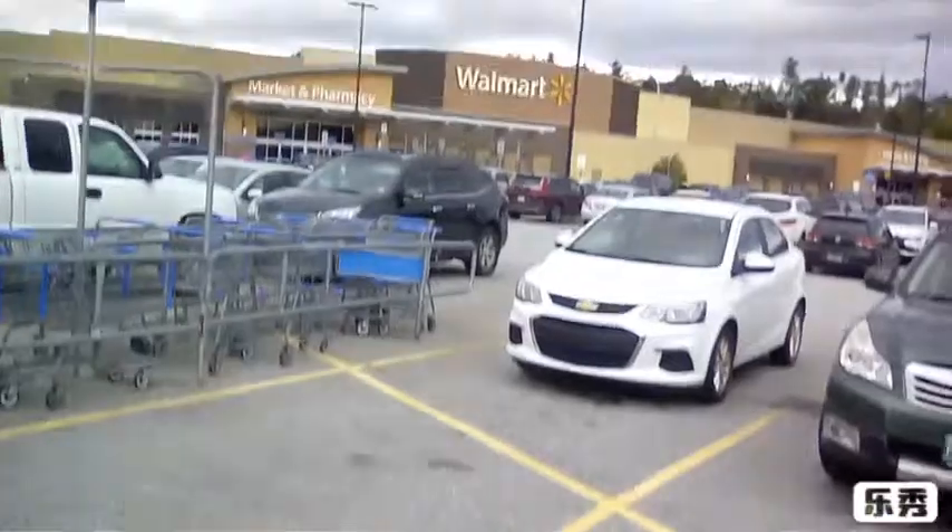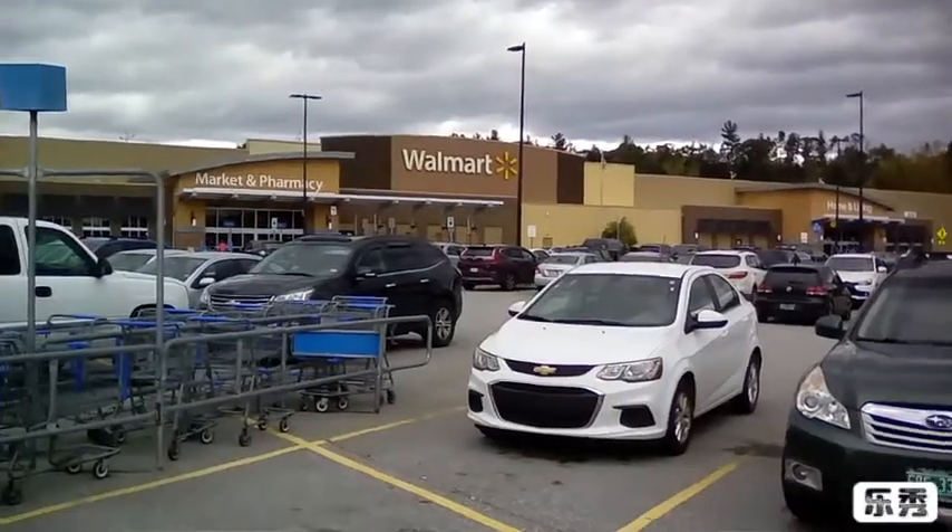Next we're going to go to Walmart and we'll try to look for that new section. See you guys there. Hey guys, we're at Walmart and now we're going to look for the new Funko Pops setup, which I hope they have. We'll see you inside.